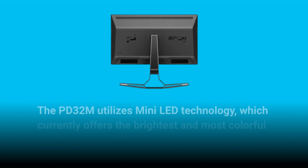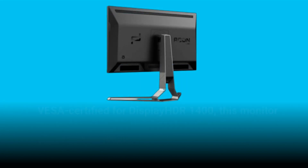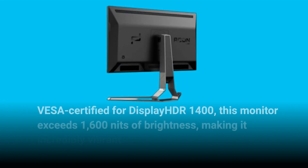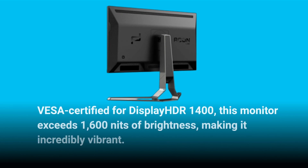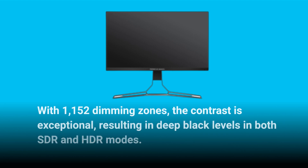The PD32M utilizes mini-LED technology, which currently offers the brightest and most colorful display experience. VESA certified for DisplayHDR 1400, this monitor exceeds 1600 nits of brightness, making it incredibly vibrant. With 1152 dimming zones, the contrast is exceptional, resulting in deep black levels in both SDR and HDR modes.